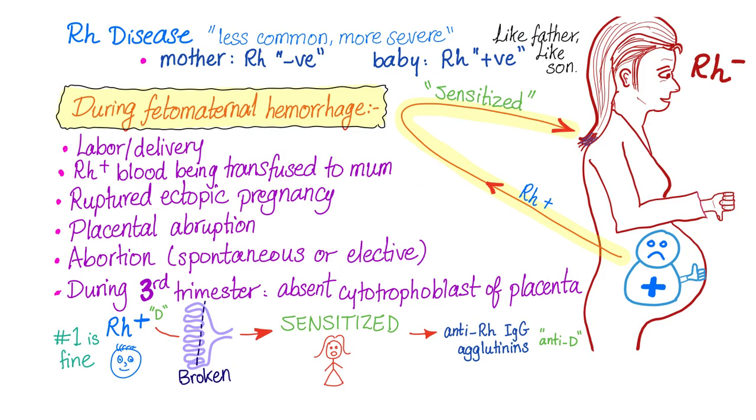It's very simple: fetomaternal hemorrhage. Let's say this mother, although carrying her first baby, has had an Rh positive blood transfusion before. She is already sensitized and she's going to destroy this baby if the baby is Rh positive.